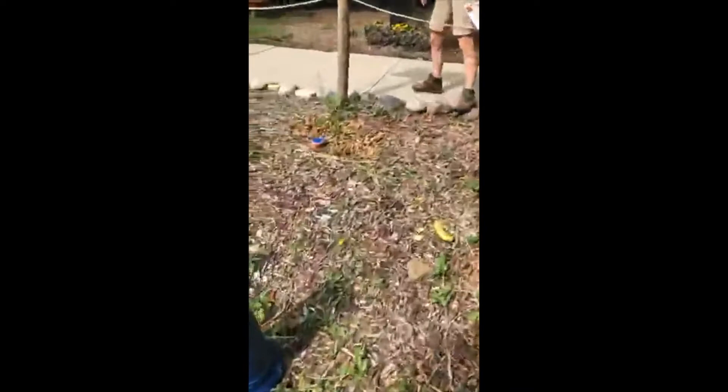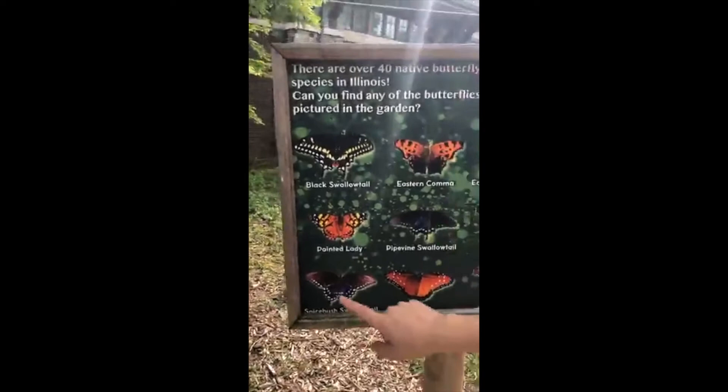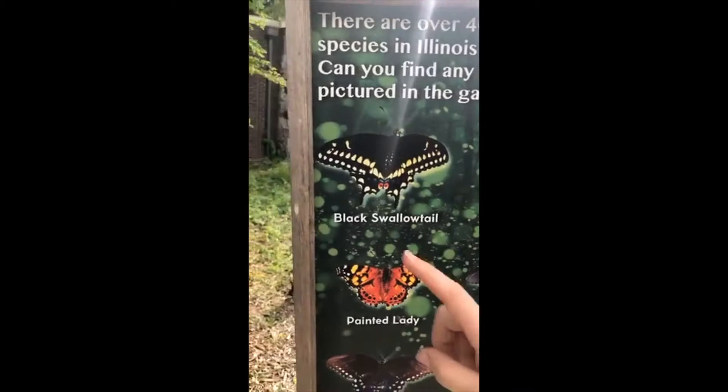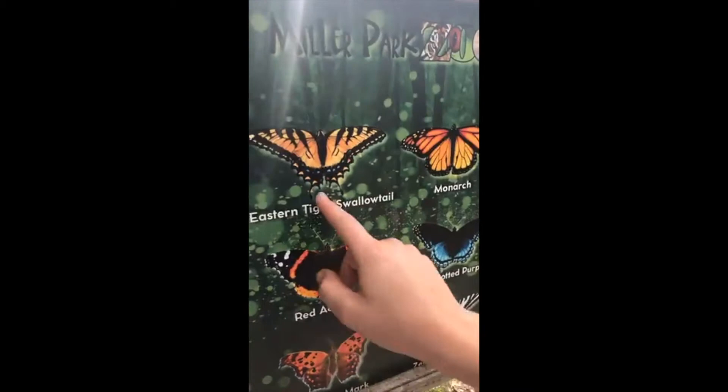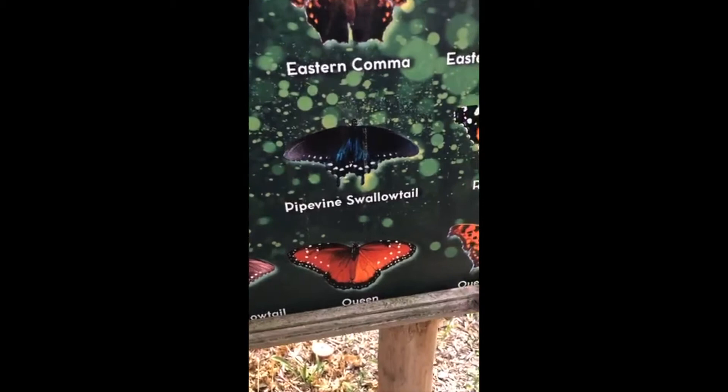This sign shows that we have over 40 native butterfly species here in Illinois. We've had a lot of swallowtails this year - I think it's been eastern tiger swallowtails mostly, and I've seen a couple of red admirals as well over by the wolves. We also have a ton of pipevine swallowtails over by the wolf yard.